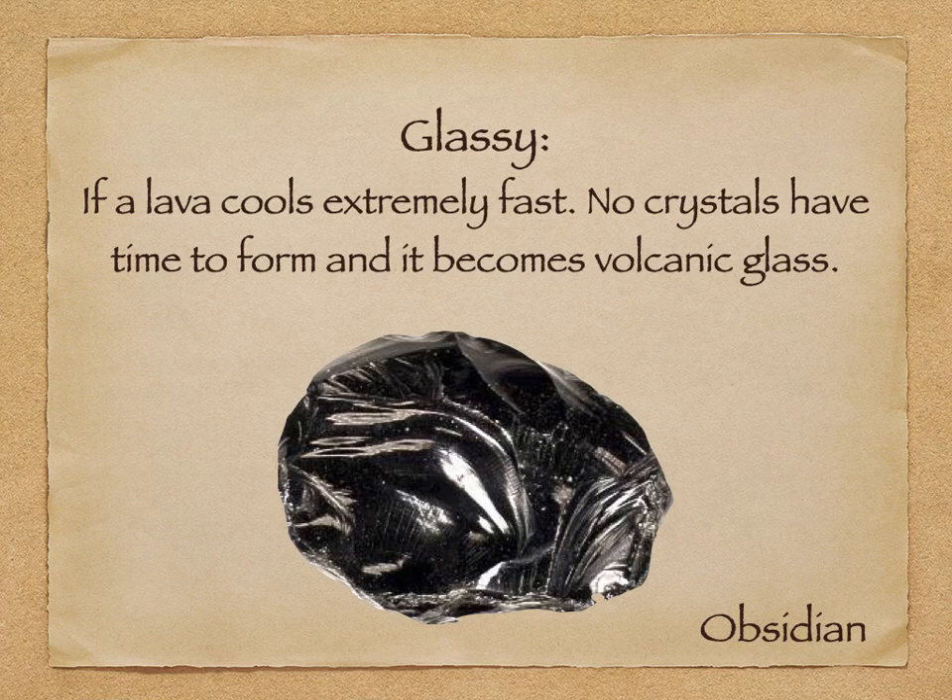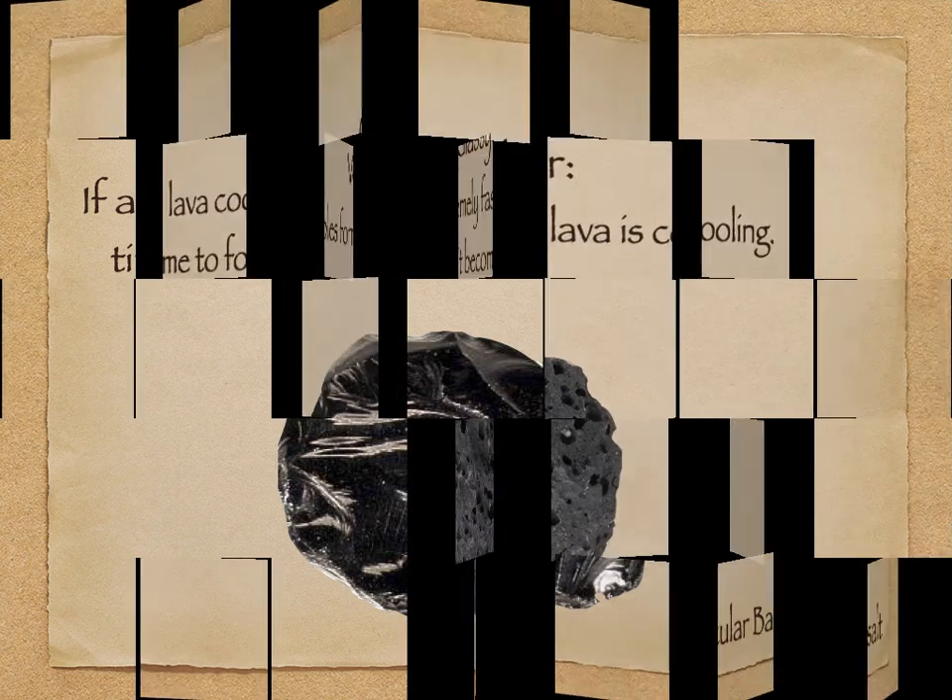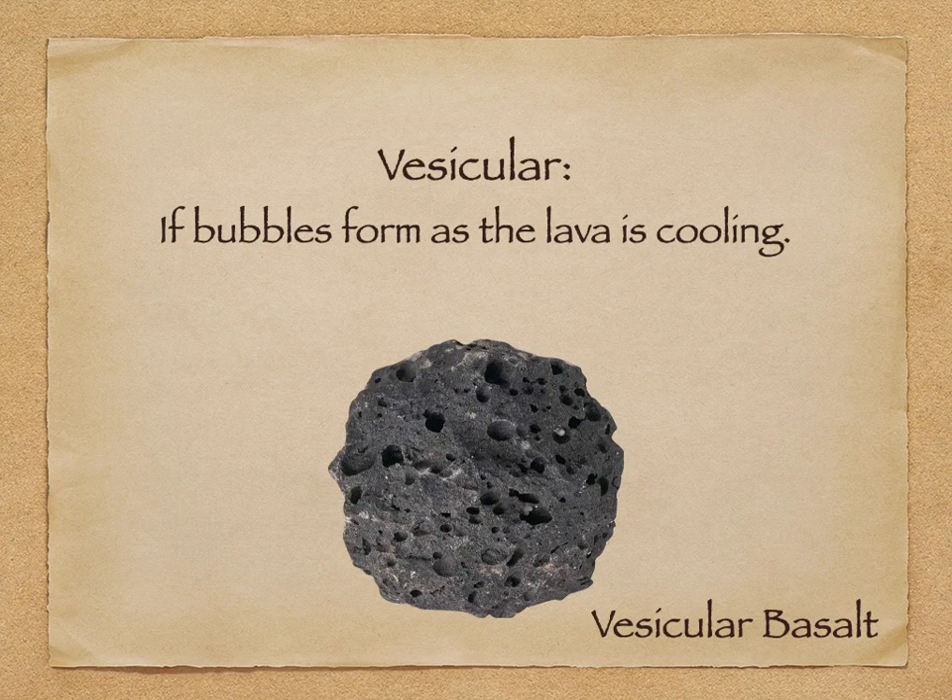The next texture is glassy — a volcanic glass that usually looks pretty glassy. Pumice and scoria are both volcanic glasses; they cooled really quickly. If it cools really fast, no crystals at all form and you get a glass. The last texture is vesicular: if you've got bubbles in your lava, you're going to get bubbles in your rock. All vesicular means is there are bubbles in it. Once you finish up, hit the button on your quiz, submit it, and we're going to go do our rock lab.